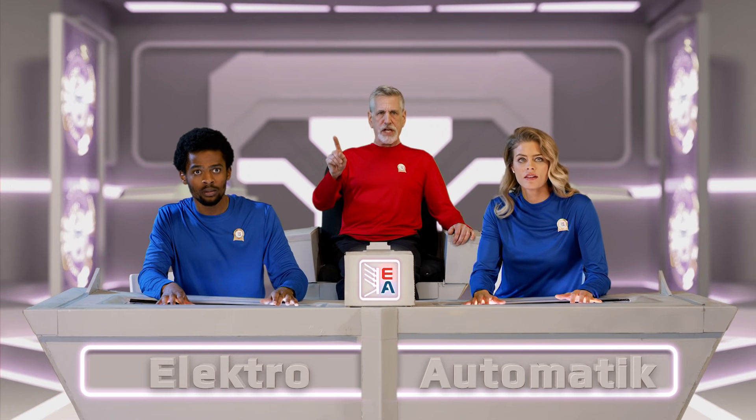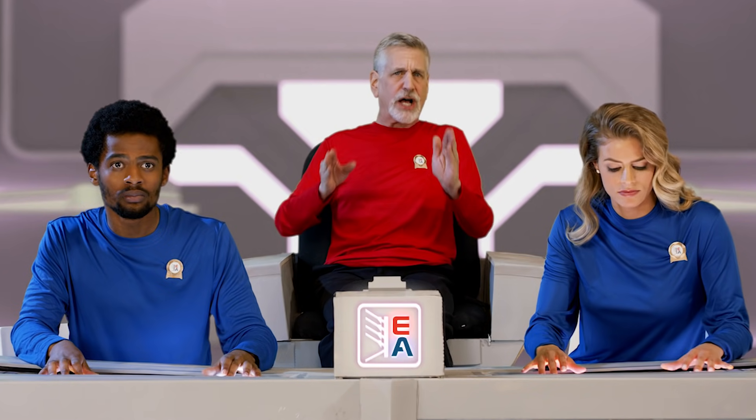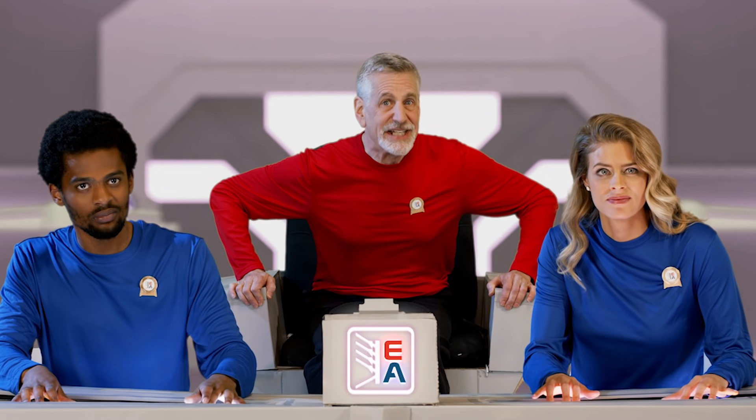Hold on, Lieutenant. We command an ELR-10,000 regenerative electronic load. We have the features and functions to test that fuel cell efficiently. Bring up the ARB generator and prepare the perturbation test. We're going to engage.